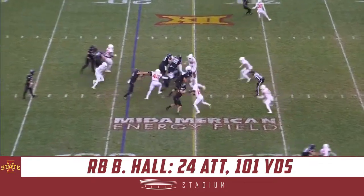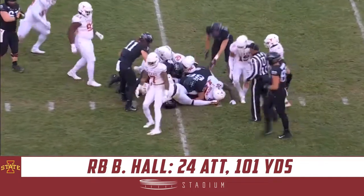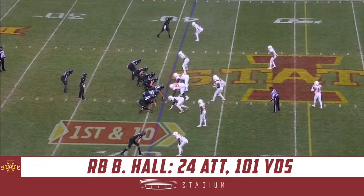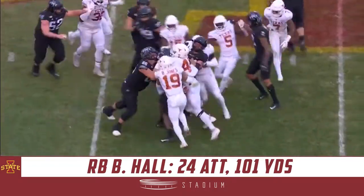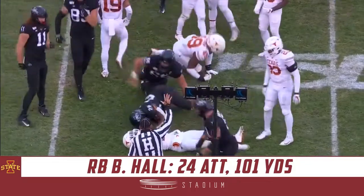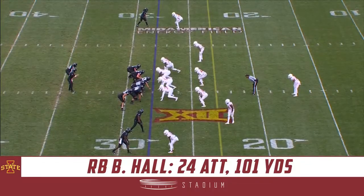He's learning as a true freshman. Breeze again — that's a first down as he puts his head down. Joseph Osai. Hall again, gets a push, and a six-yard pickup. Nice secure tackle.